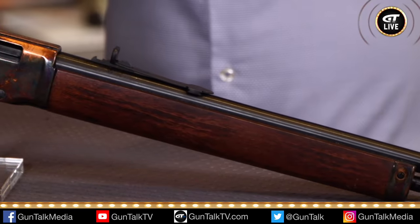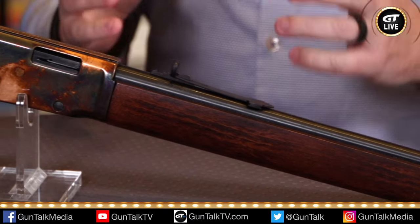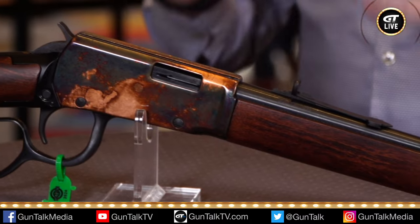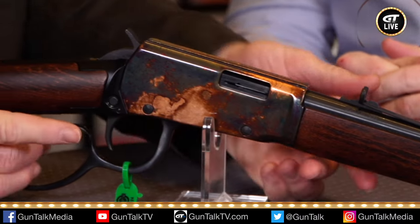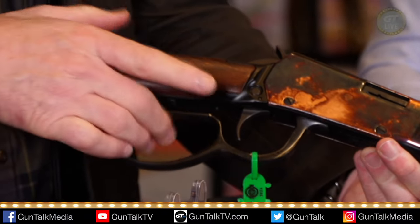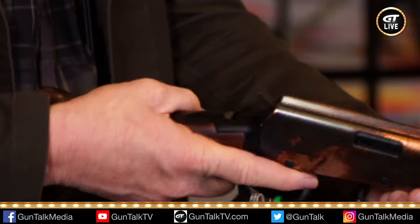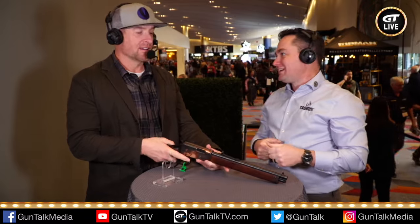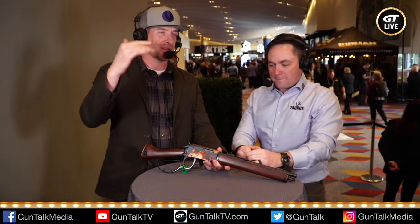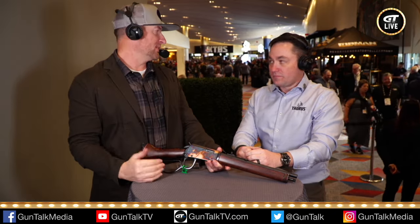We're in such a weird space in the industry where a lot of people say every gun has to have a reason to exist. Okay, fine — fun is a reason to exist. And this gun is fun. We've had it out at a couple of events and everybody who picks it up and shoots it goes, this is great — they end up with a smile on their face. And that's what you want out of every single one of your guns.